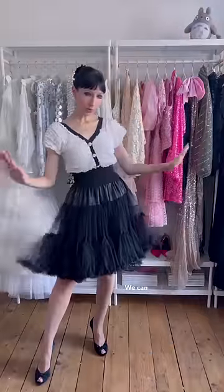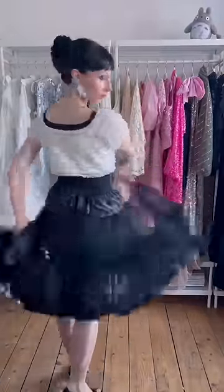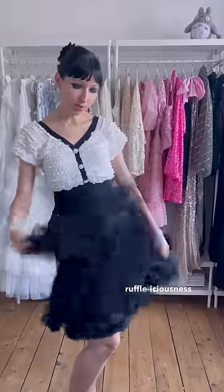But we can also embrace our inner ballerina by accentuating the ruffaliciousness of the skirt by combining it with a ruffle top. Nice!